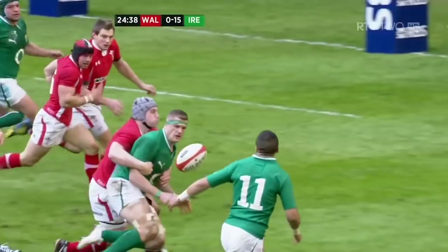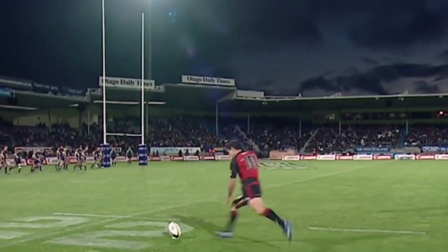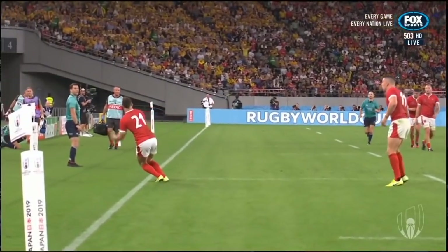Oh, what a piece of skill from Simon Zeebo! Oh! Goodness gracious! Ha-ha!